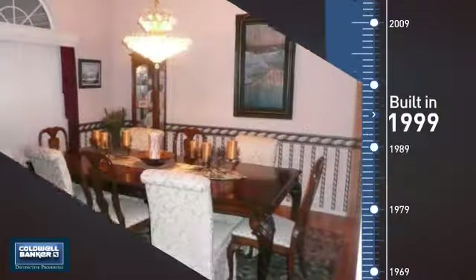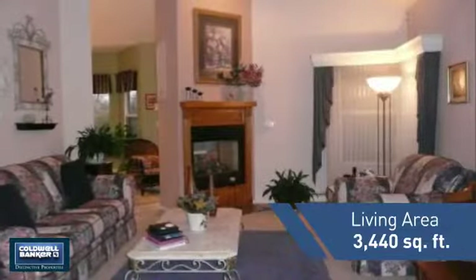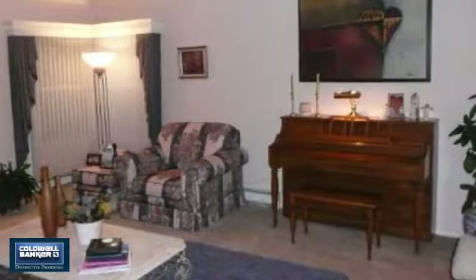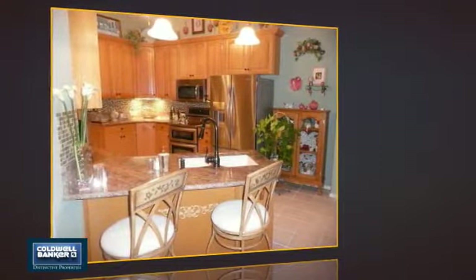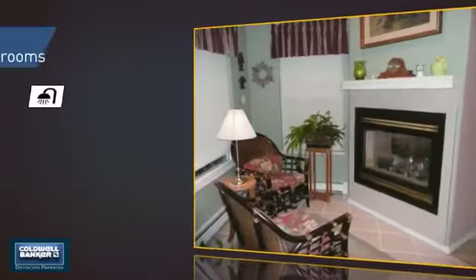This property was built in 1999 and features over 3,400 square feet of living space, giving you a spacious layout to play host or kick back and relax after a long day. Inside you'll find four bedrooms, so everyone has a private space to come home to, as well as three full bathrooms.